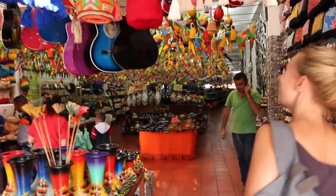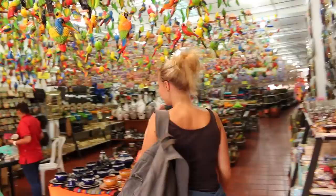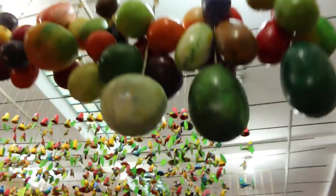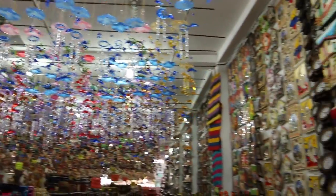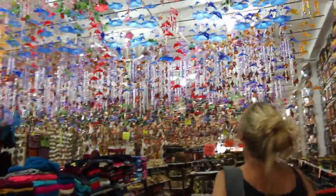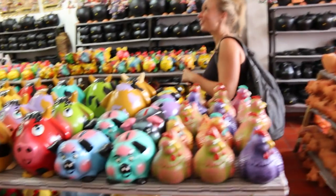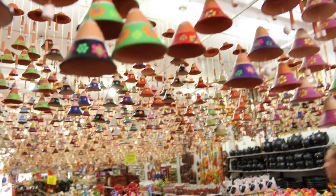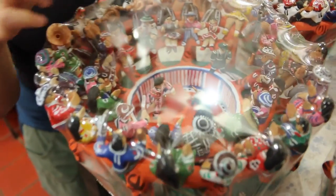Look how colourful it is in here! A lot of things hanging from the ceiling — tinkle, tinkle. A lot of clay pottery, so much colour. And there are some instruments over here, some drums.